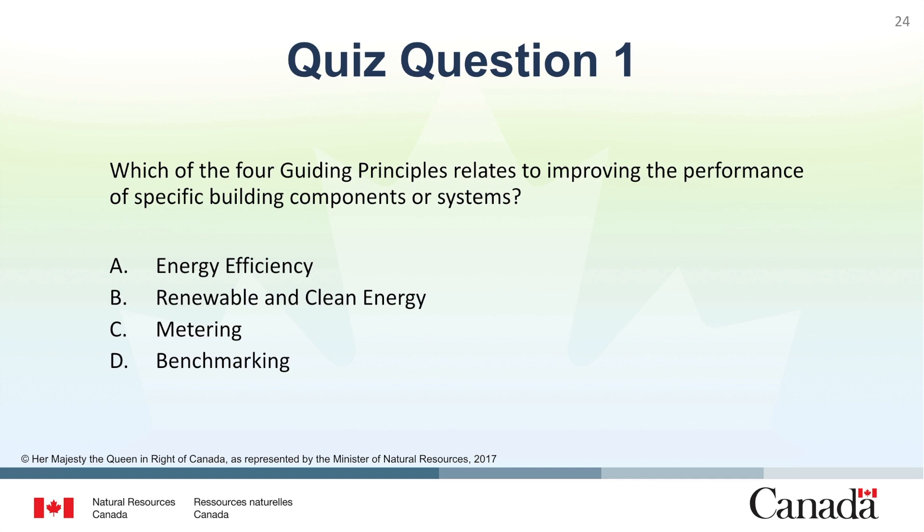A. Energy Efficiency. B. Renewable and Clean Energy. C. Metering. D. Benchmarking. The correct answer is A. Energy Efficiency.